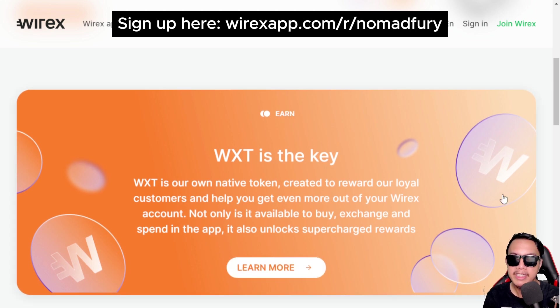WXT is the key — it is Wirex's native token created to reward their loyal customers and help us get even more out of our Wirex account. If you are frequently using your Wirex wallet, Wirex app, or even your Wirex virtual and physical cards for transactions whether online or in physical stores, Wirex is something beneficial and you will be rewarded in return as a loyal customer.